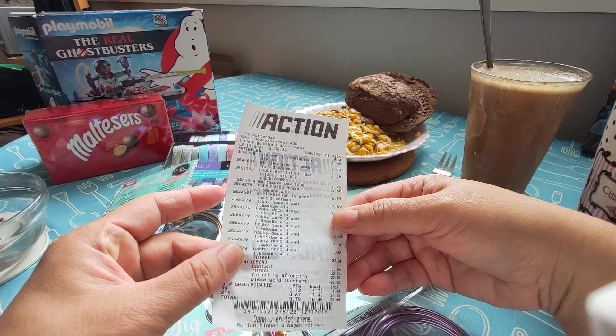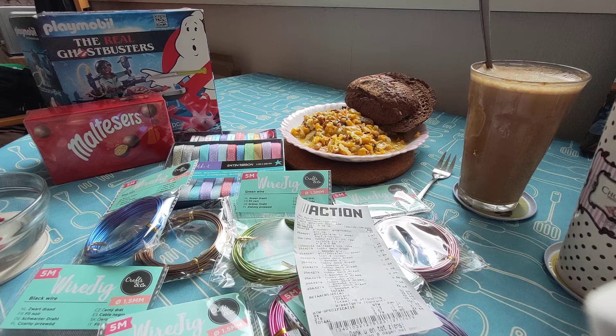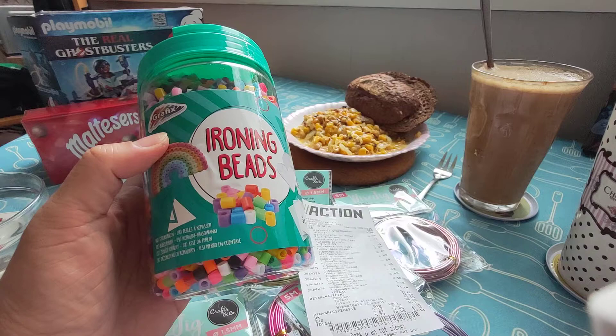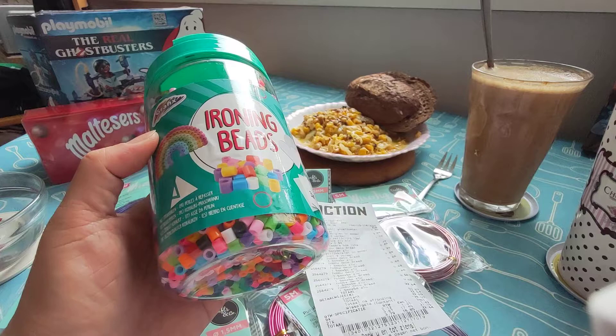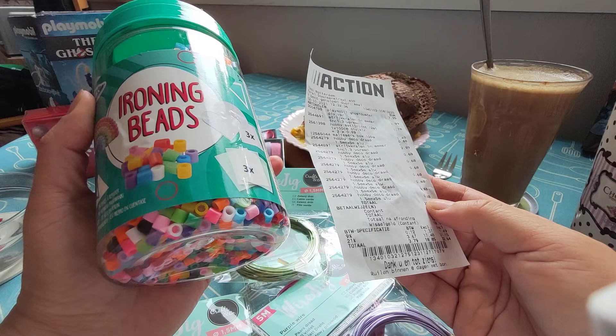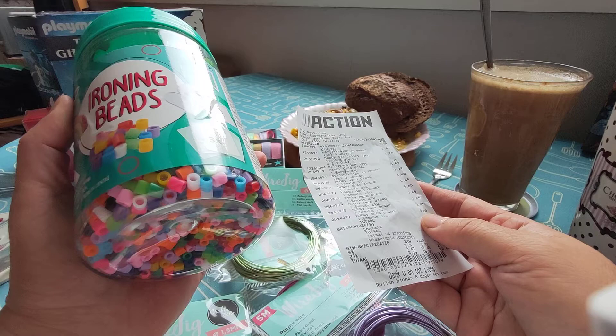The main reason I went to Action — I don't know why I bought all those other things — the main reason was iron-on beads, but they call it ironing beads. Funny thing is they're kind of cheap. I went to every store and the only store I didn't find them was at Zeeman, because I think they were retired or ran out of stock or went out of fashion suddenly.